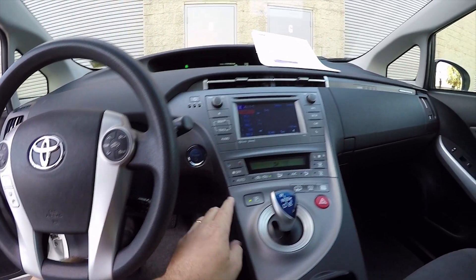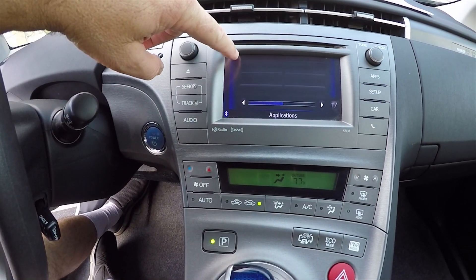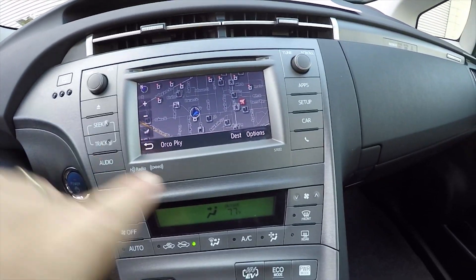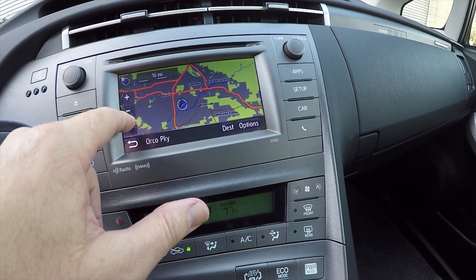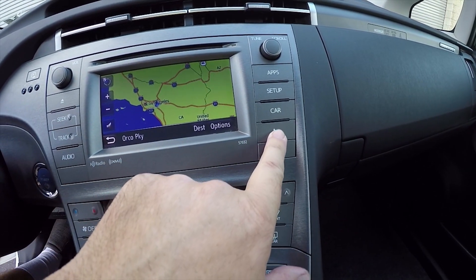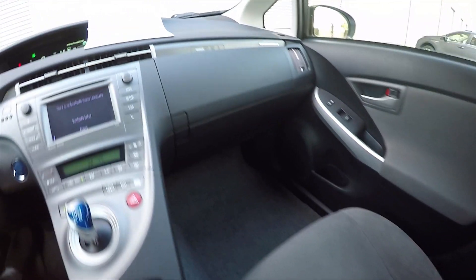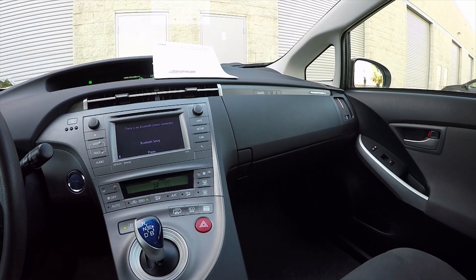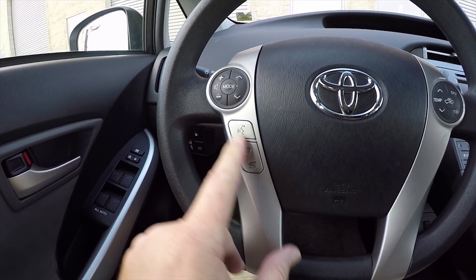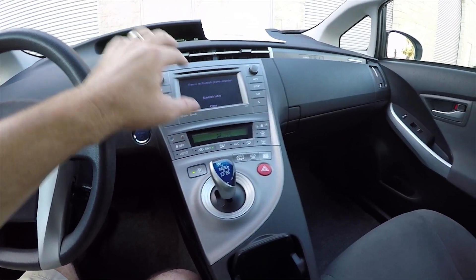I just turned off the air conditioner. This car has in-dash navigation right there — you can zoom all the way out and see the ocean. It also has Bluetooth hands-free phone calling. You set up your phone one time and then you have Bluetooth hands-free calling. You can answer and hang up the phone or control music from your smartphone.